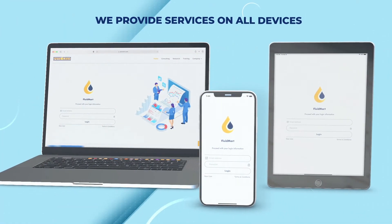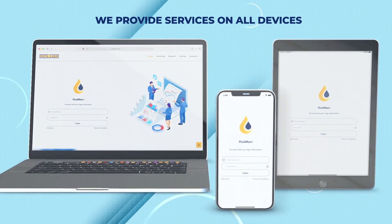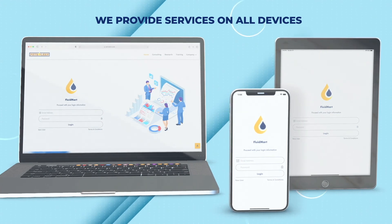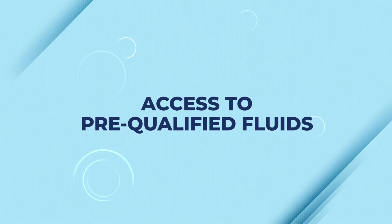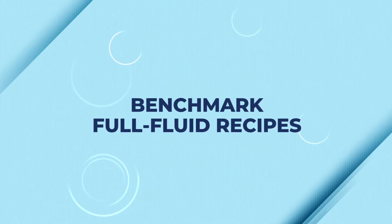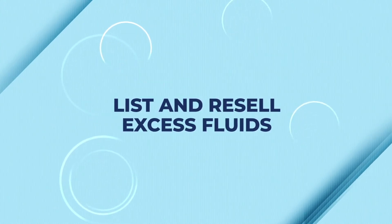partner with us and experience how fluid sourcing has been transformed to the digital age. Fluid buyers and sellers can securely access Fluid Mart through mobile, tablet and web applications designed to streamline all transactions. Using Fluid Mart you have access to a pool of pre-qualified additives. Source fluid specific to your needs in just a few minutes.